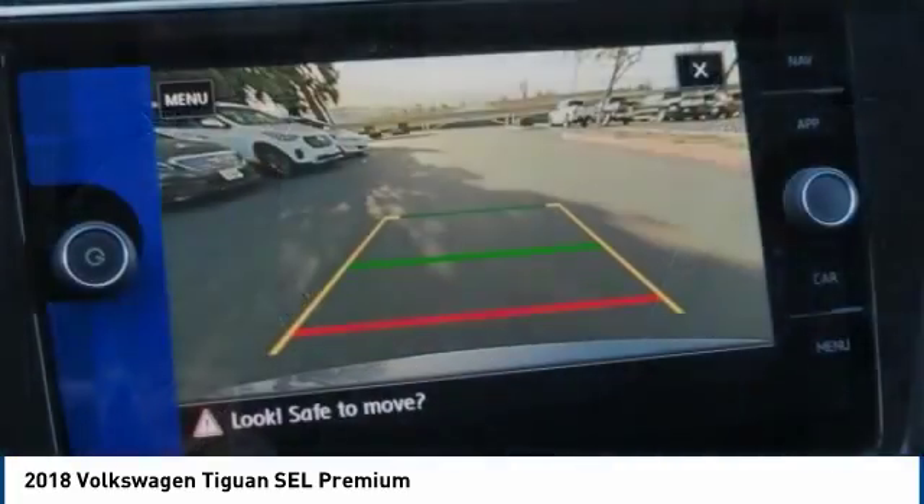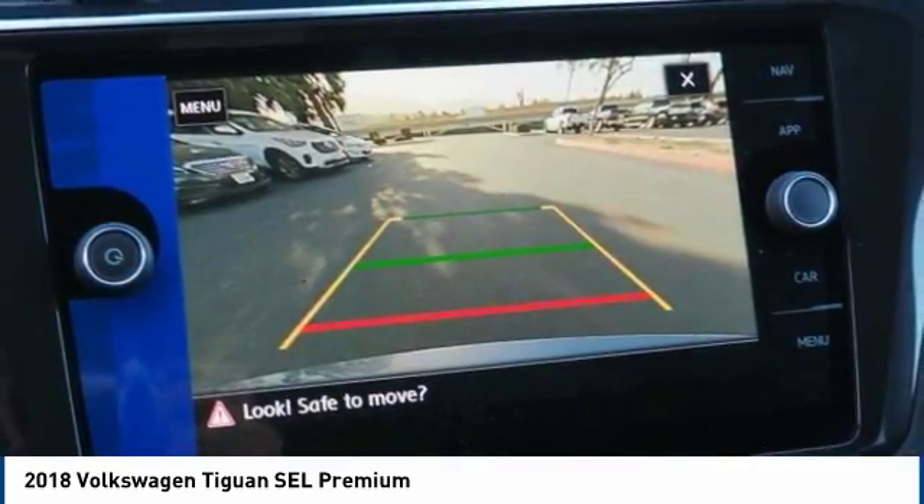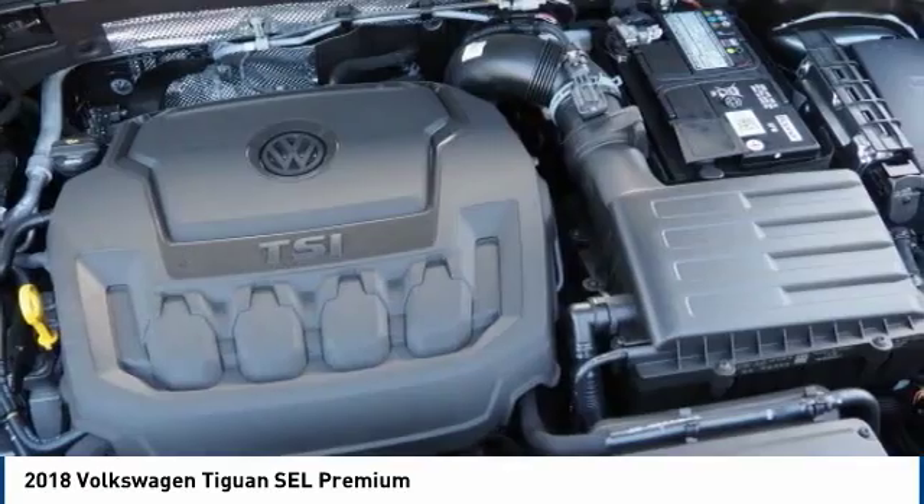Compass. This vehicle offers reliability and good looks at a great price. So come in and take a test drive today.